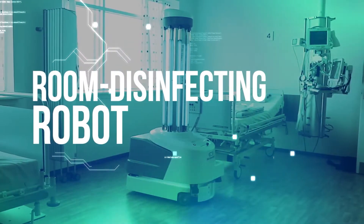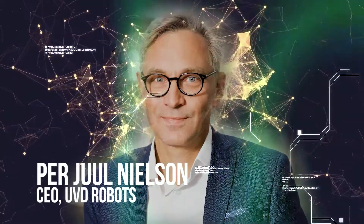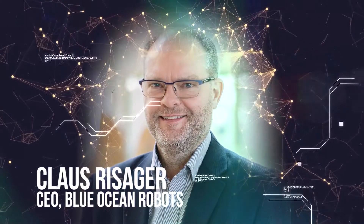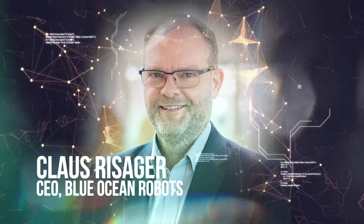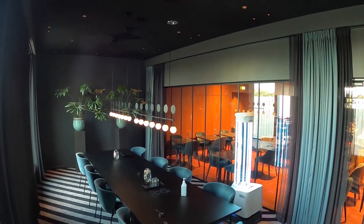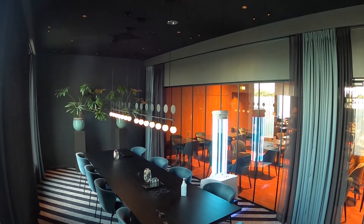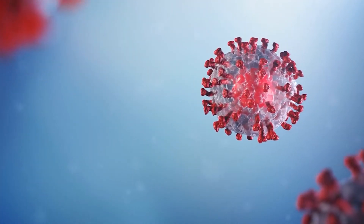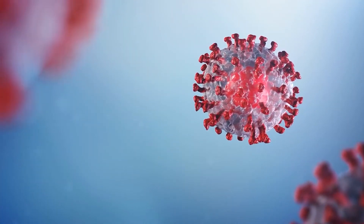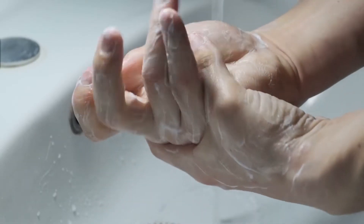Room Disinfecting Robots. Per-Jule Nielsen, CEO of UVD Robots, and Klaus Risiger, CEO of Blue Ocean Robots. High-frequency ultraviolet light penetrates cell membranes and destroys the DNA and RNA structures of any microorganism. That makes it a perfect weapon against microorganisms like the coronavirus, which can linger on surfaces and infect anyone who comes in contact with them.